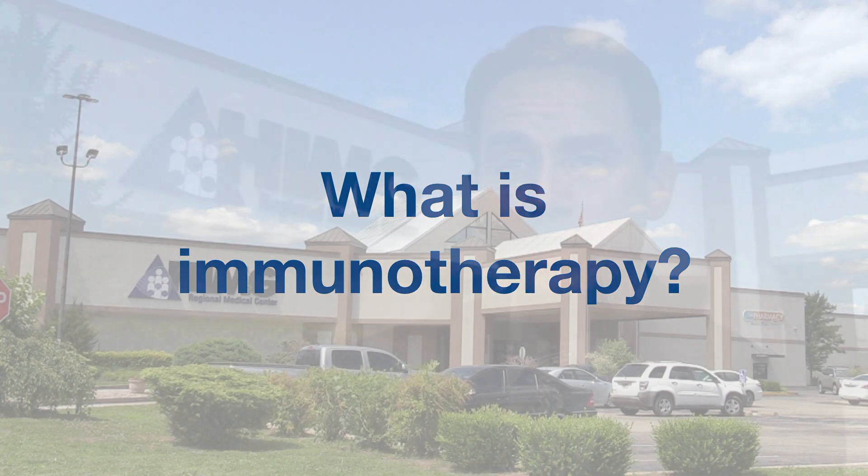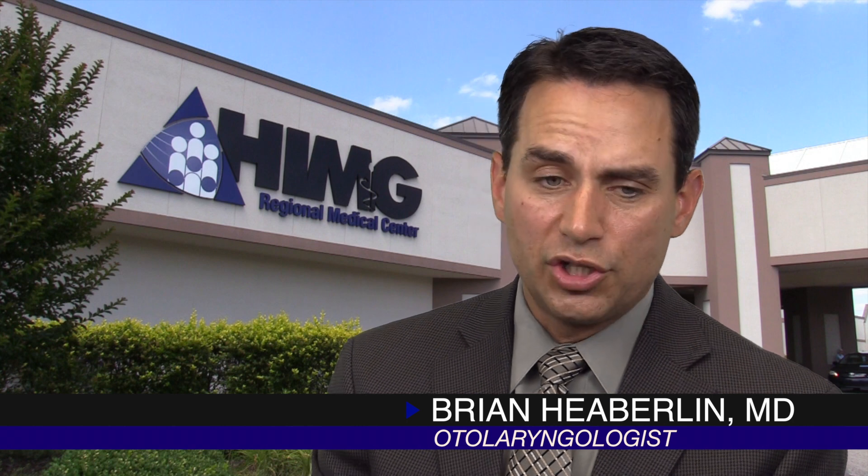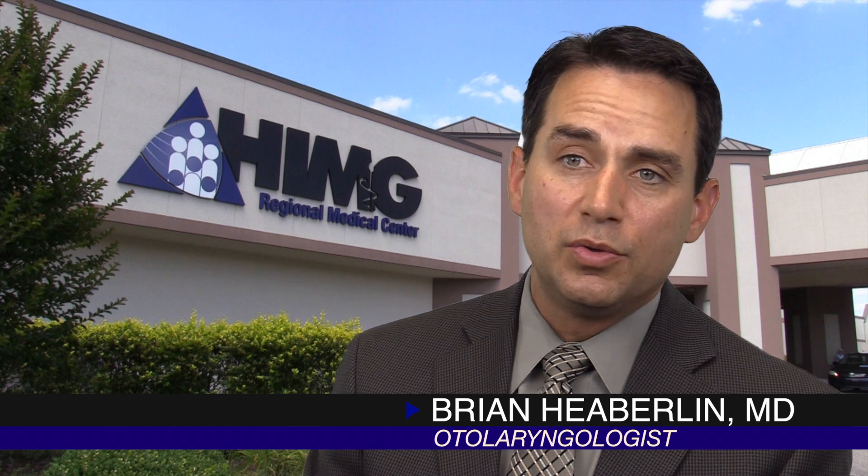Immunotherapy is something that's also very helpful. Once someone has been allergy tested and we know what they're allergic to, we can give them either allergy shots or sublingual drops that help their body's immune system try to ignore those allergens. This way, they're really treating the cause of the problem — that overactive immune system.